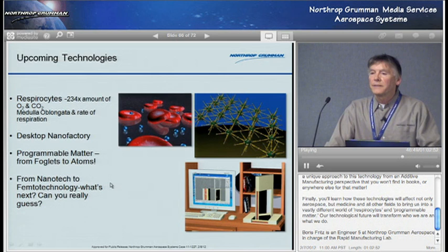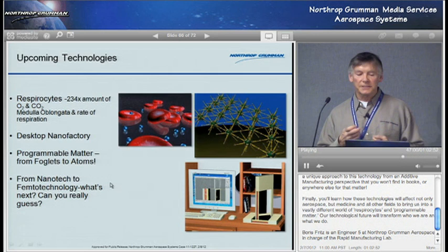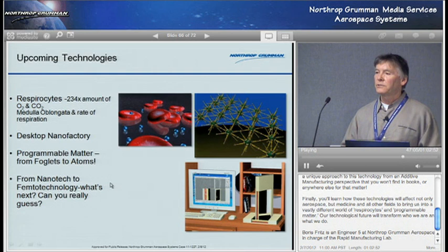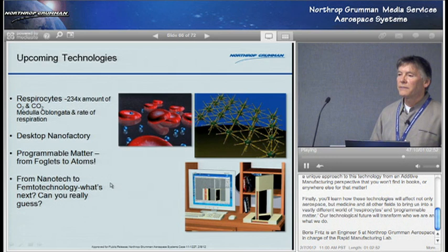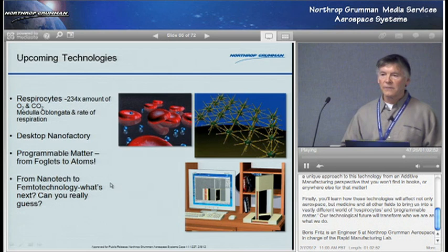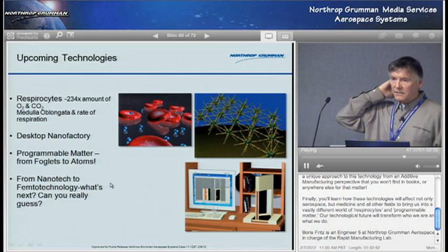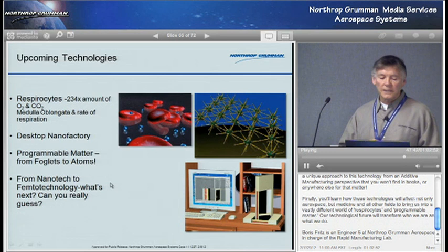Respirocytes — this is an amazing thing. Imagine replacing your blood corpuscles with synthetic corpuscles which hold 234 times the amount of oxygen or CO2 from a normal blood cell. Say you have a heart attack, your heart stops — no problem. You've got four hours before you need to breathe. The medulla oblongata monitors your breath in real time with every breath and adjusts the rate of breathing. If you have enough oxygen, there is no need to breathe. So you can go four hours. For divers and astronauts too, you don't need a scuba tank anymore. You can go down with some weights, explore the ocean bottom, and you have four hours. You can also have your respirocytes programmed to handle the nitrogen instantly, so you can go way down in the ocean, come right back up, no waiting.